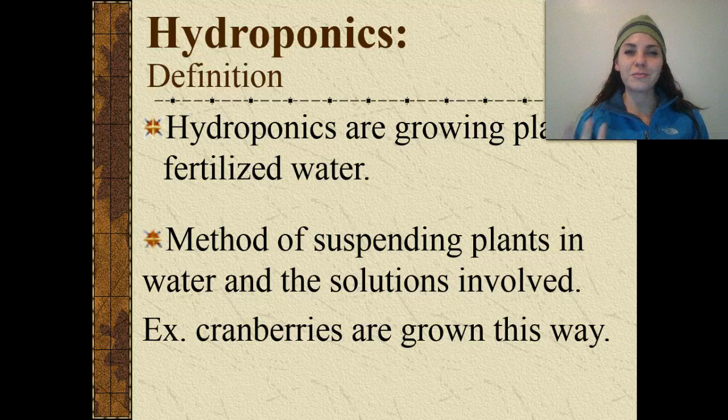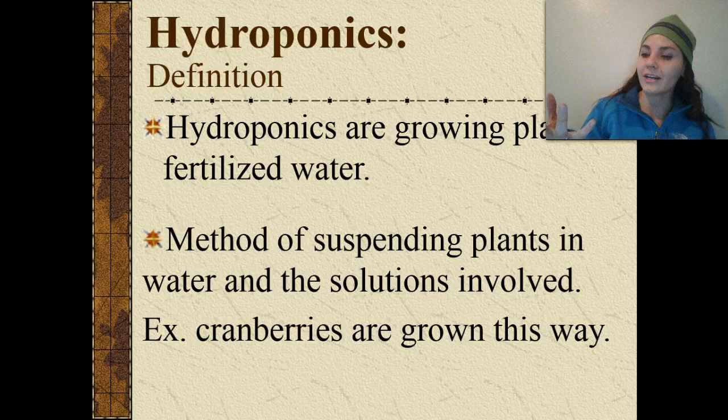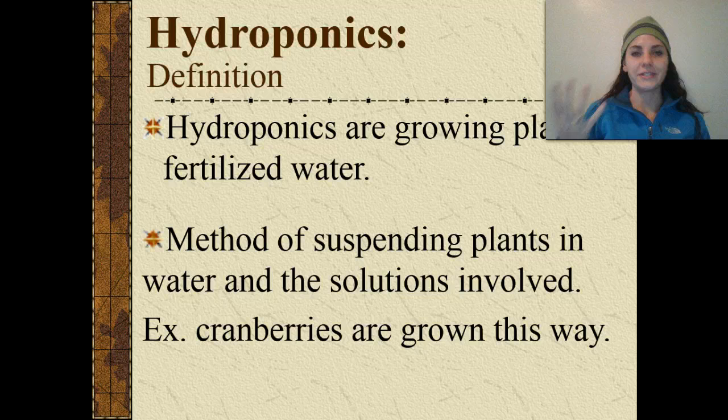In recent years you might have heard a lot about hydroponics. You may have gone to a store and bought a tomato or some other fruit or vegetable and seen it labeled hydroponically grown in Texas or Montana. Well, hydroponics is growing plants in fertilized water — it's a method of suspending plants in water and nutrient solutions. One crop grown hydroponically is cranberries.